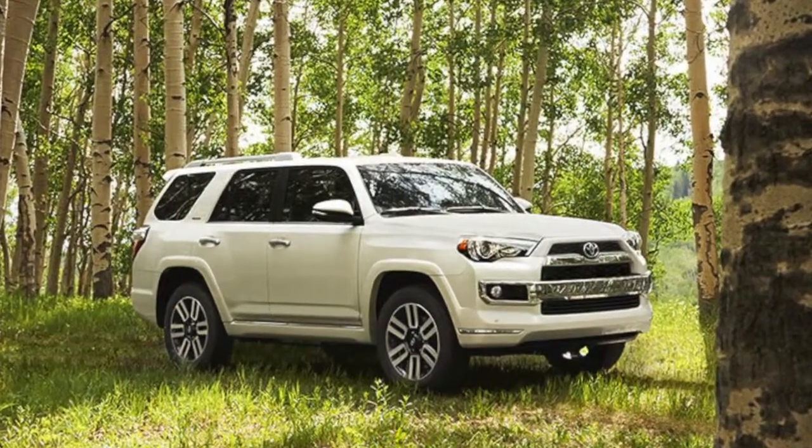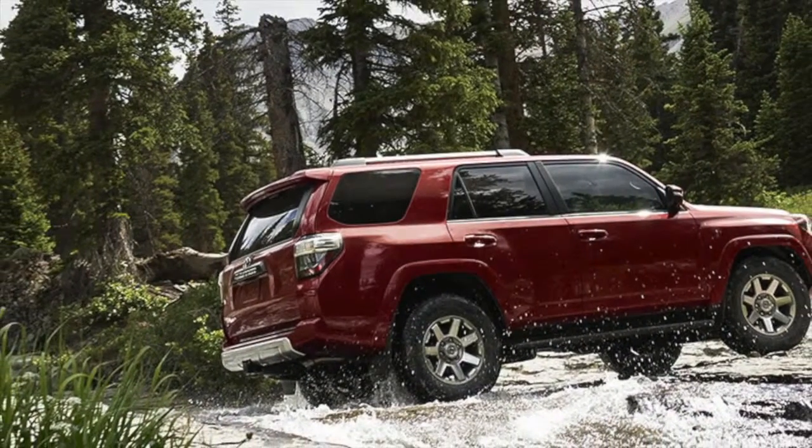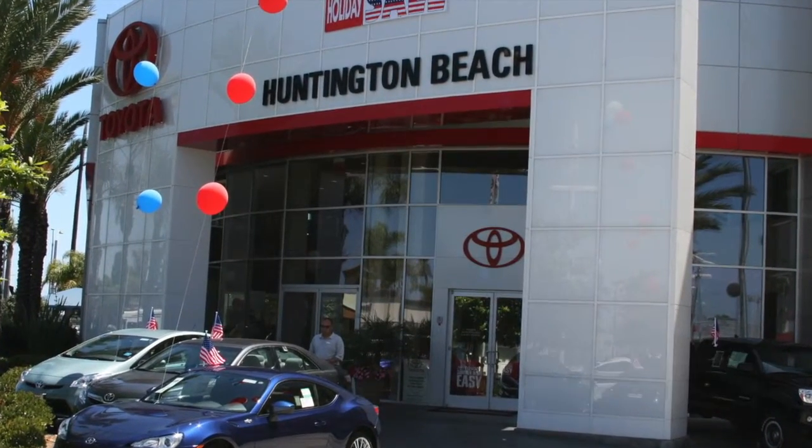Get behind the wheel of the crossover that will stand the test of time, as 90% of 4Runners sold in the last 10 years are still on the road today. Call Toyota of Huntington Beach or visit them to schedule a test drive of the 2014 Toyota 4Runner.